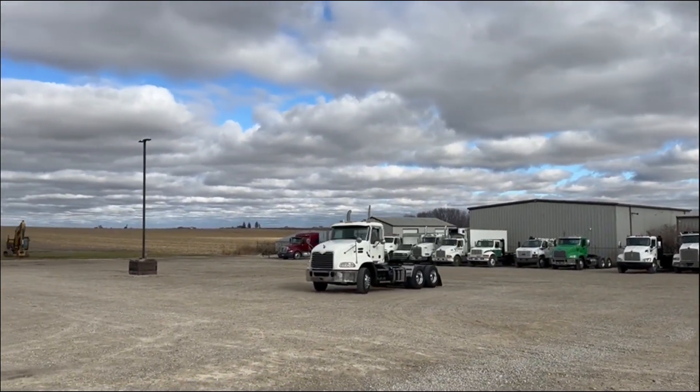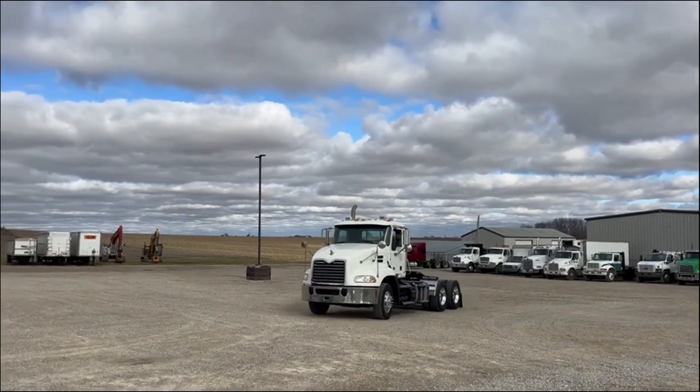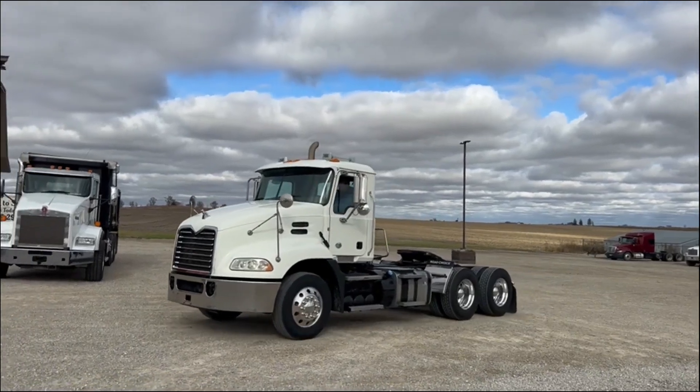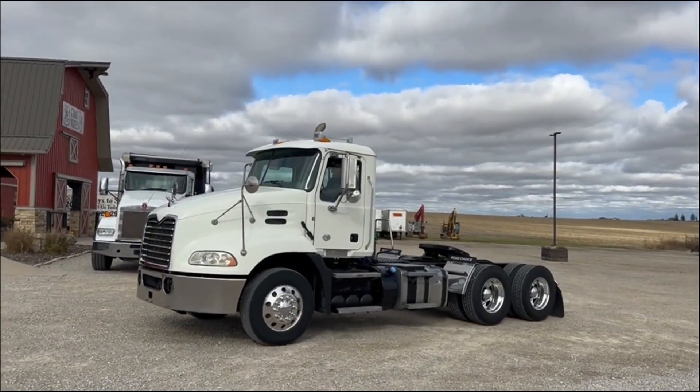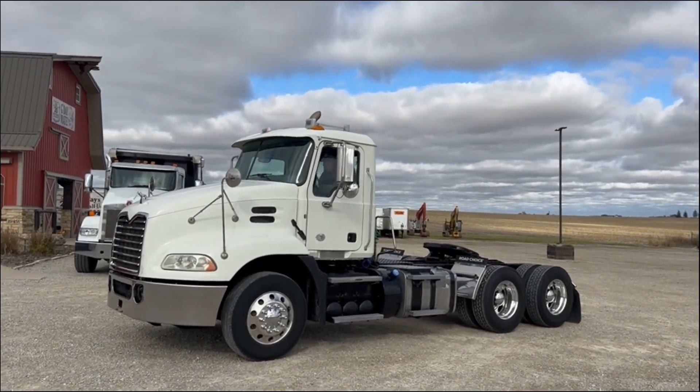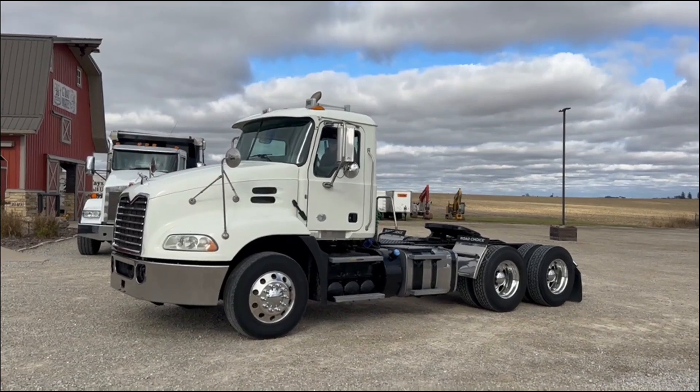The sun comes out here too — just might shine off the paint a little better. And this one, I have drove down the road. Drives down the road nice. There's the video on the 2016 Mack Pinnacle CXU 613.